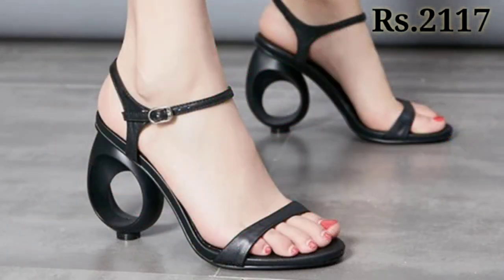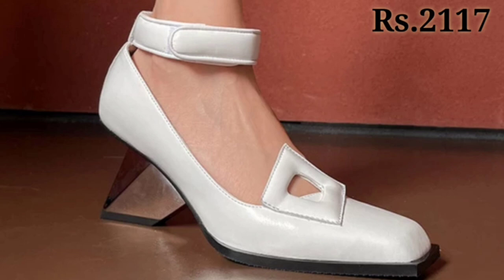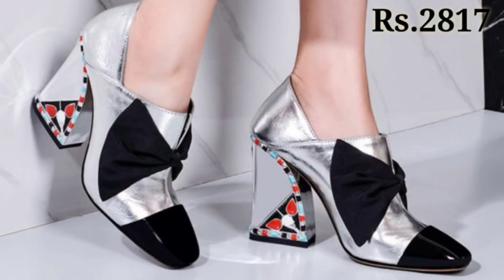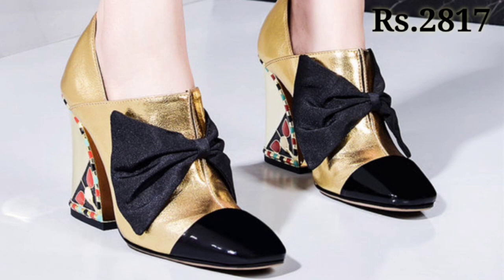You can see some heel designs which are totally unique and high class. There is a humble request: please watch this video till the end and share this video with your family and friends so that they will also have an idea about such beautiful and comfortable ladies footwear designs.